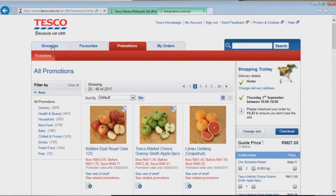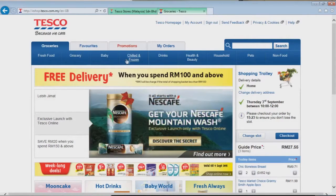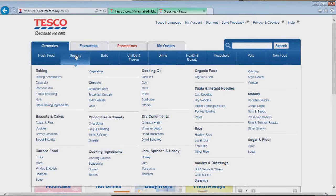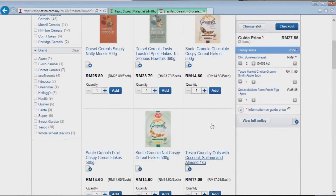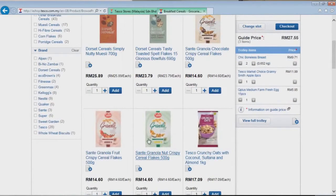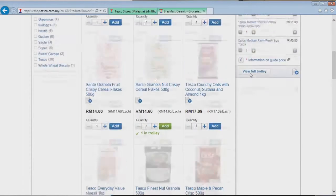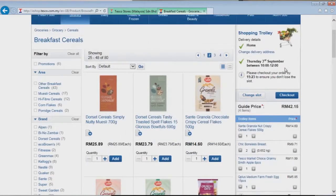Now when we've got all our specials and we're happy with those, we can go to our regular grocery list. The categories include fresh food, groceries, baby products, chilled, frozen, drinks, health and beauty, household, pets, and non-foods. Let's go to grocery items — cereals come up. I do need some cereals, so I'm going to buy one Sante granola, and it shows up on the shopping list on the right with a running total.